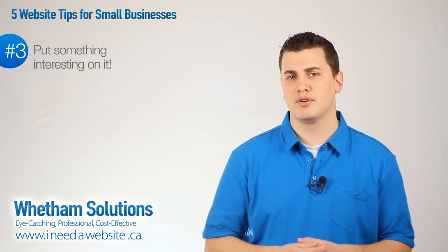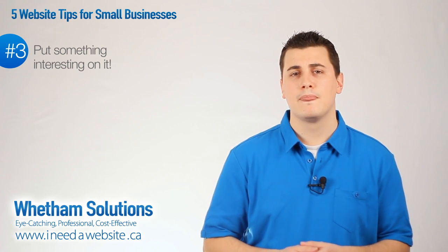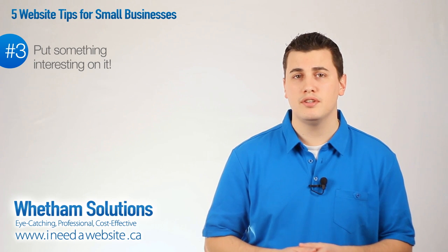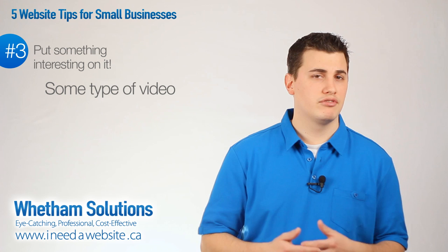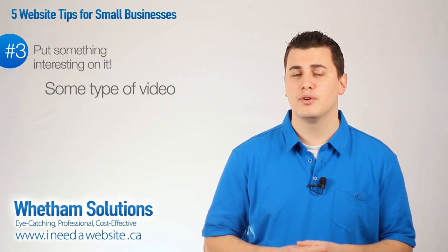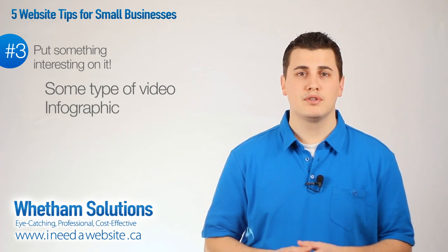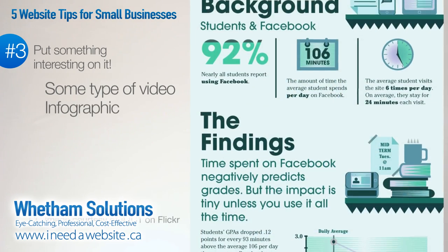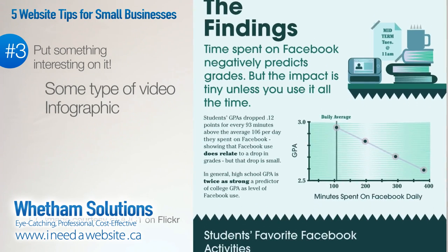Here are a couple of examples of interesting content that people might find worthy of sharing. Number one, a video that you've created — whether it's like the one you're watching right now, informational and narrative, or simply a PowerPoint presentation with a voiceover. Number two might be an infographic, which is basically information presented in a really interesting and easy-to-follow way, like the one I've shown here in the video.